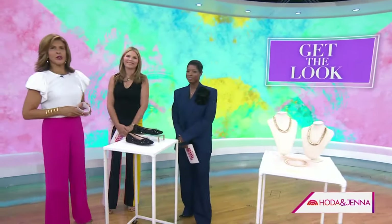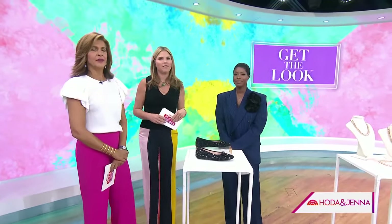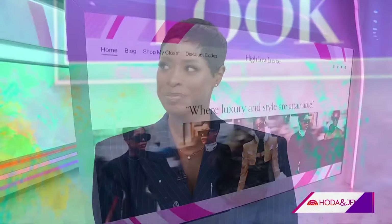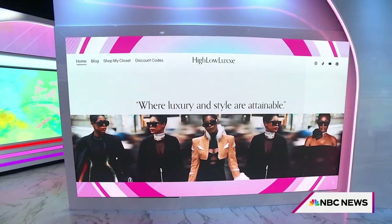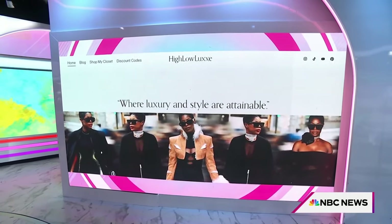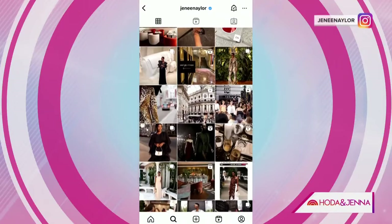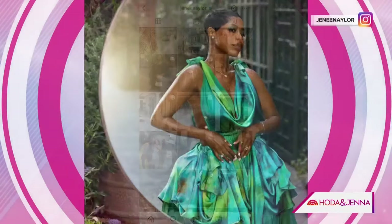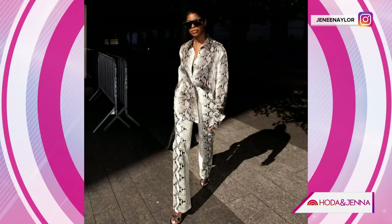It's time for Get the Look, where we show you how you can rock A-list styles for less. Influencer and fashion expert Janae Naylor calls herself the ultimate high-low mixer and uses her blog, High Low Lux, to help make fashion and style attainable for all. Between Instagram, TikTok, and YouTube, Janae has more than a combined 900,000 followers who turn to her for style and insight.